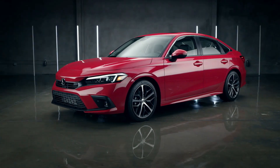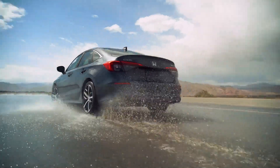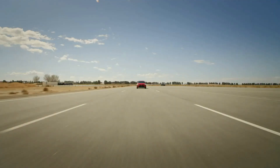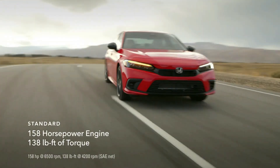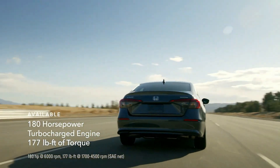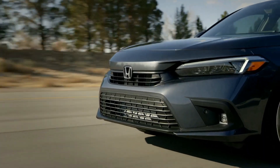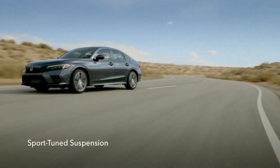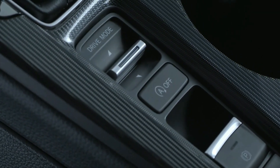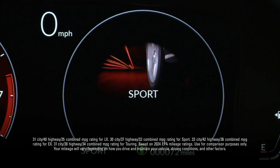The Civic is a sport compact legend and has always delivered performance with a purpose. A 158-horsepower engine comes standard, or step up to an available 180-horsepower turbocharged engine — the most powerful in a Civic Sedan ever. It's all paired to a sport-tuned suspension that gets more exciting with every turn. And with the available 3-mode drive system, you can be efficient with Econ mode or cut to the chase with Sport mode.